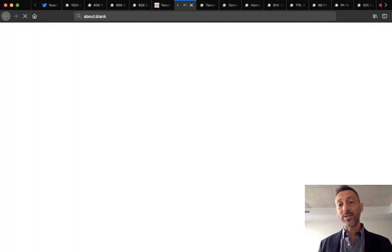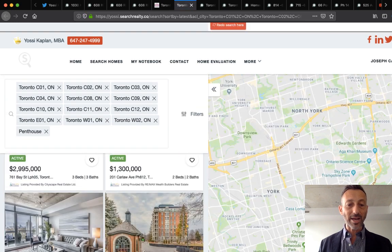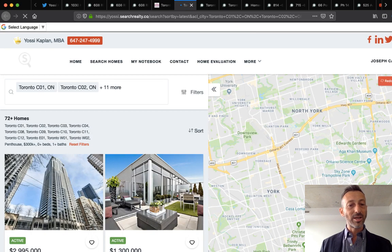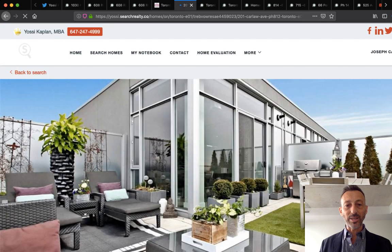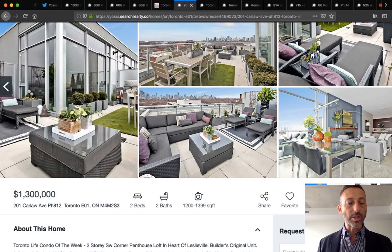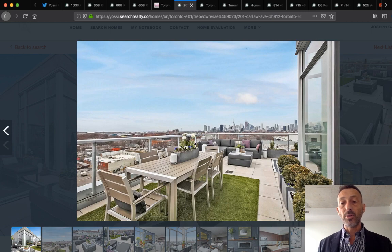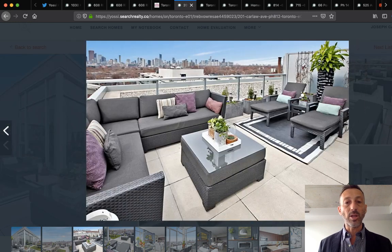One that caught my eye just listed today or last night is 201 Carlaw, Penthouse 812. This unit may not sell in one day — the one-day units are usually in the $500,000 to $600,000 range. Those are the ones that go so quickly.